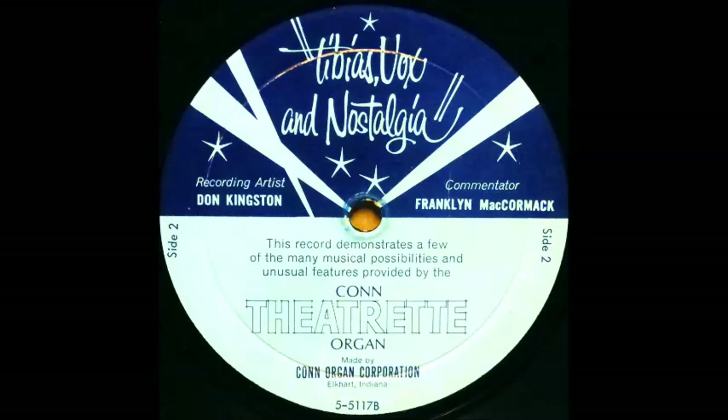Here is an extra special effect, the Hawaiian guitar. And now, here is a full Hawaiian orchestra.